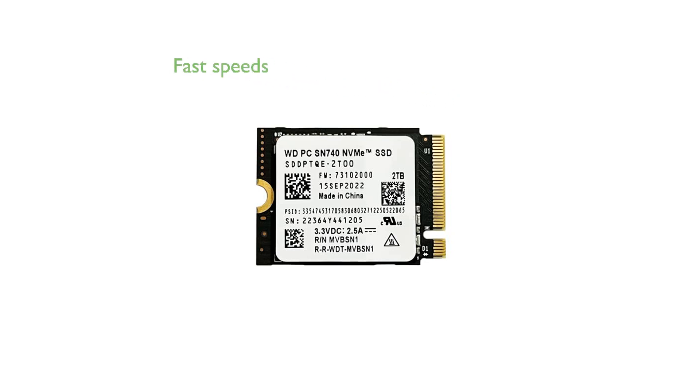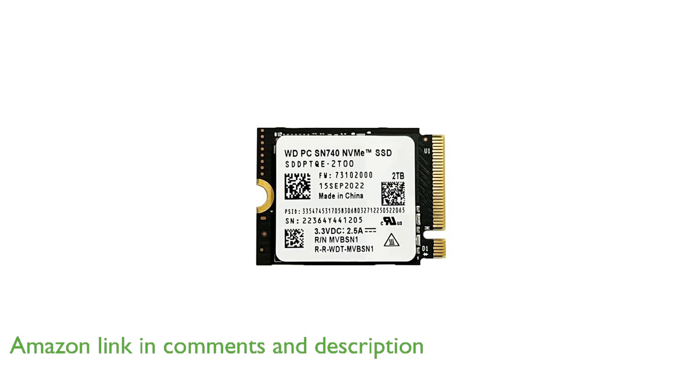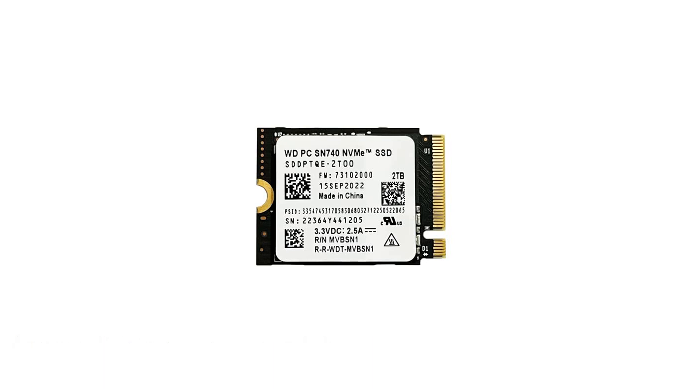The SN740 2TB NVMe SSD offers impressive read speeds of up to 5,150 MB per second and write speeds of up to 4,850 MB per second, ensuring blazing fast performance for data-intensive tasks.